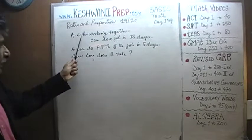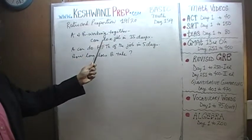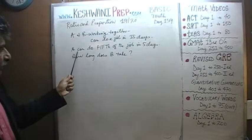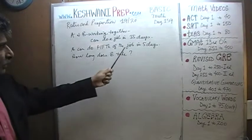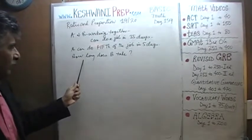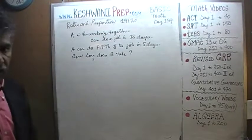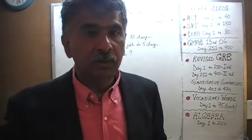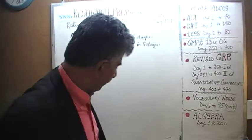We are told that we have two people, A and B, working together, and that they can do a job in 15 days. We are further told that A by himself can do a fifth of the job in five days. The question simply is: how long will it take for B to do the entire job working all by himself?